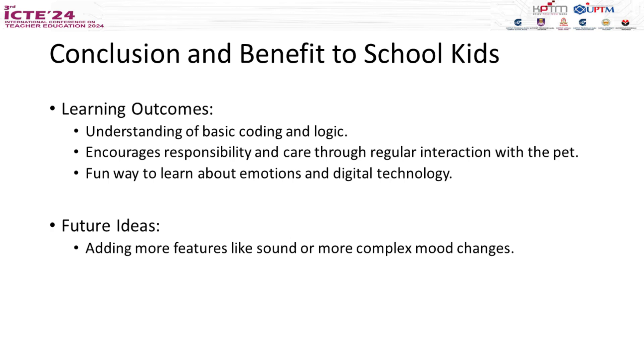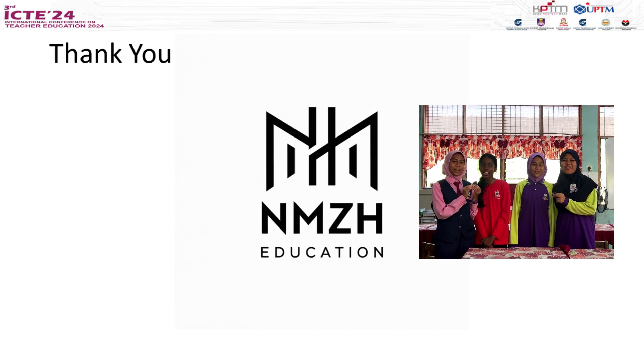In conclusion, Yusof provides a fun and engaging way for students to learn about basic coding and logic. It teaches responsibility and care through regular interaction with the pet, making it an enjoyable learning experience. We have exciting ideas for the future, such as adding sounds or more complex mood changes. Thank you for listening. We hope you enjoyed learning about Yusof, and we can't wait to see how you interact with your own digital pet. Thank you and bye everyone!